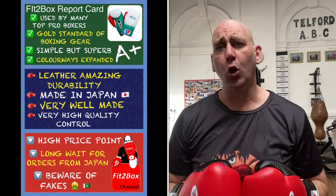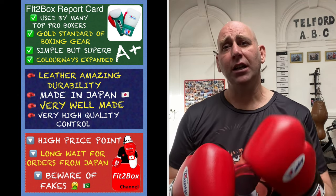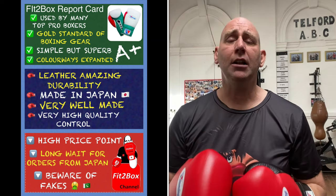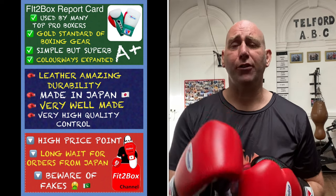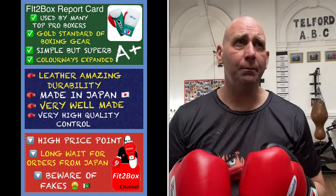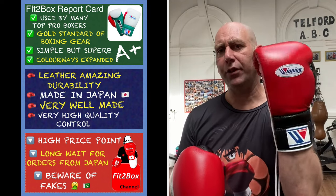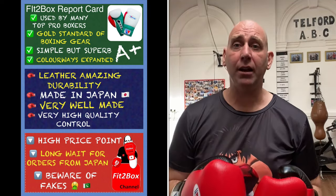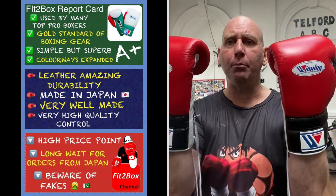Look out for fakes because at the end of the day, fakes are nothing like these. They might have the badge on and try to look like it, but in terms of feel and how long they'll last, absolutely no chance is a fake Winning glove going to be anywhere near this. They won't be 9 out of 10 or 8 out of 10 — more likely a 3 or 4 out of 10 substandard copy.